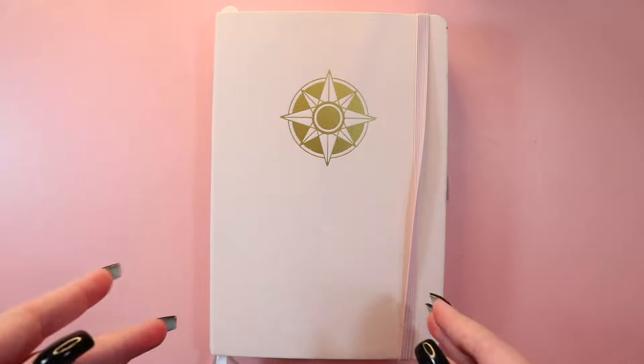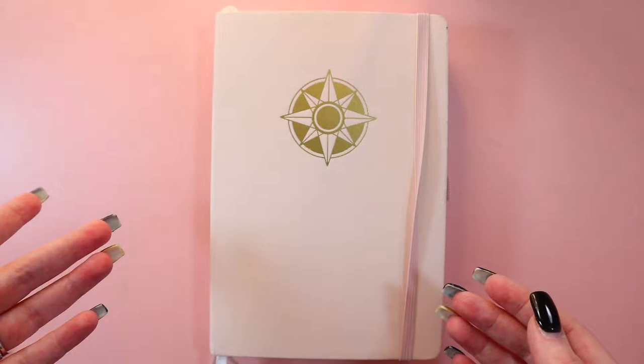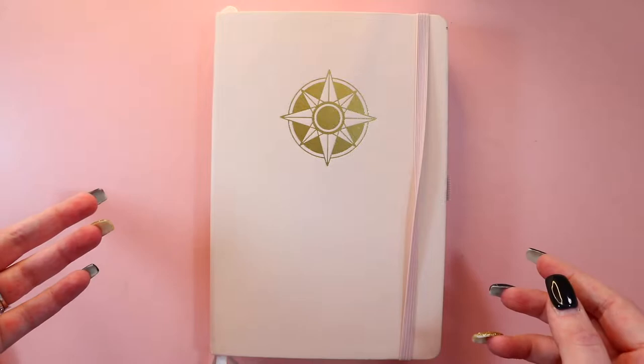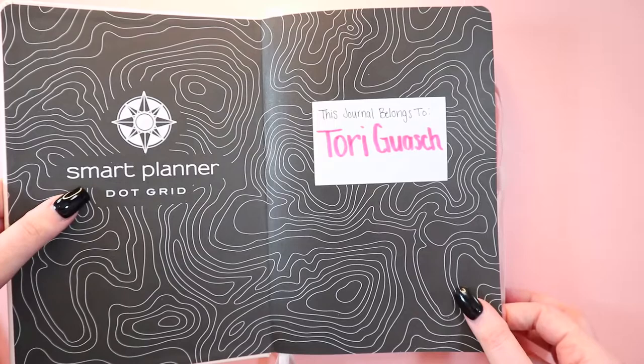I watched a couple other videos and incorporated those too. For someone who reads a lot like I do — I read over 400 books last year — I can't do what normal people do where they just track everything on one page. So this is how I have it set up. It's very much like Jess's, but I'll give her credit because it's definitely due.